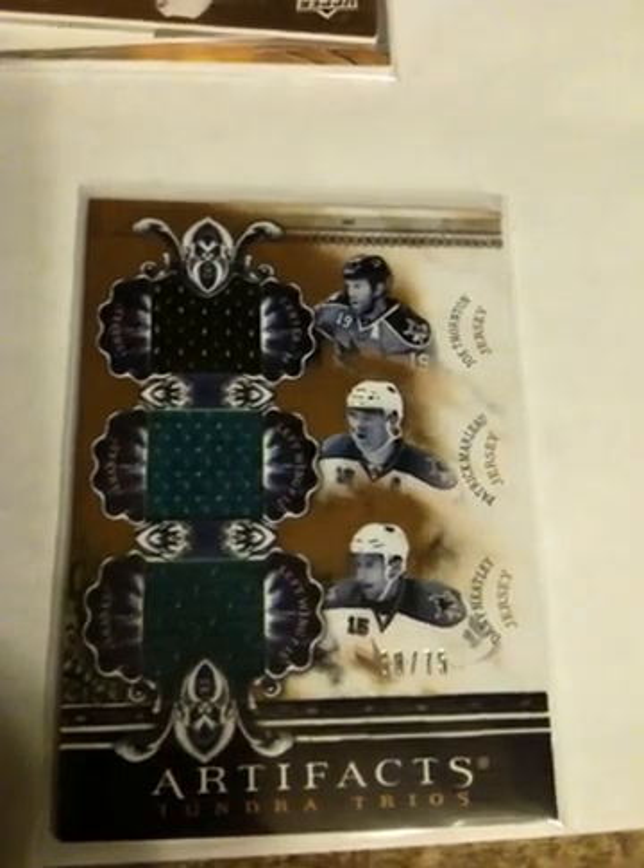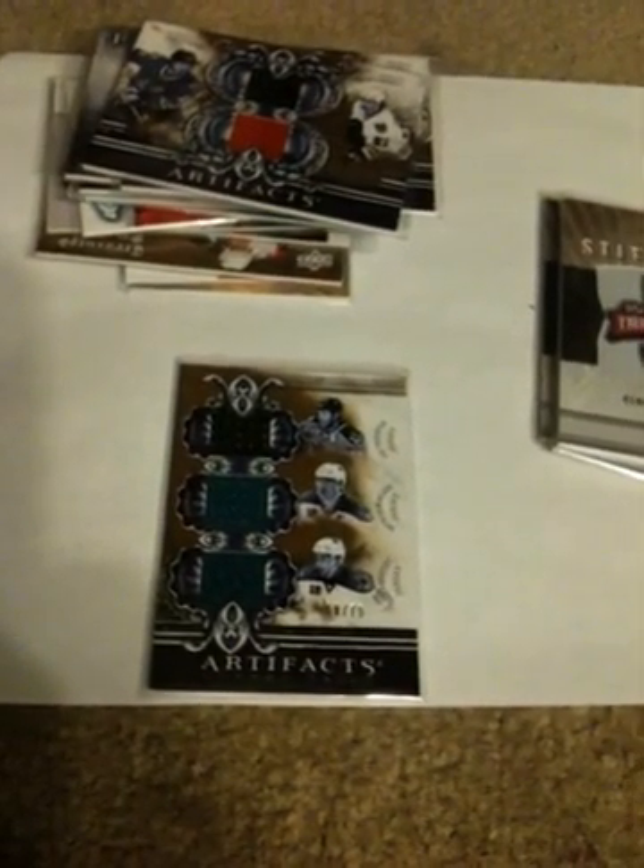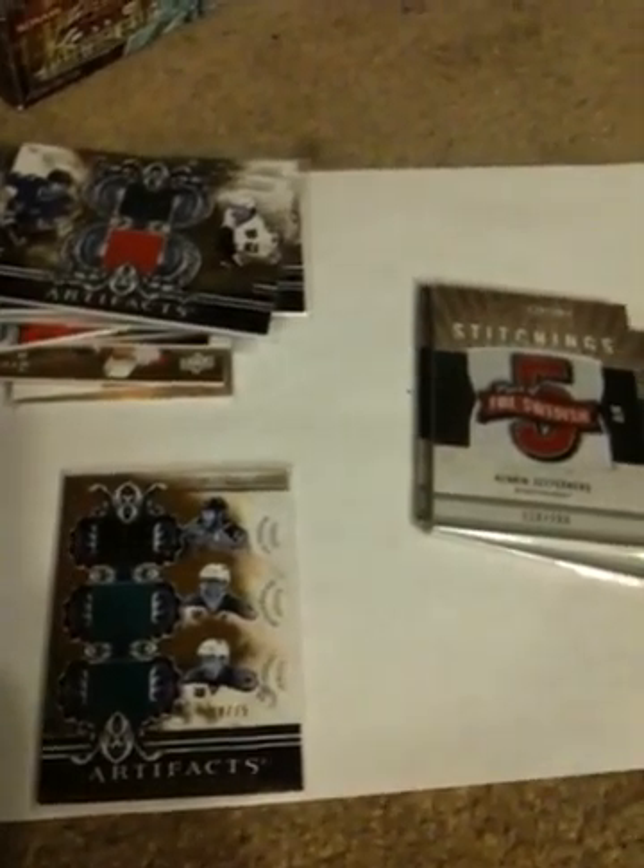I got an Artifacts Tundra Trios card — Thornton, Marleau, and Heatley — out of 75. They got this pretty nice Tundra Tendrums, real nice swatch on that. Pretty sure that's Brind'Amour and Danny Briere.